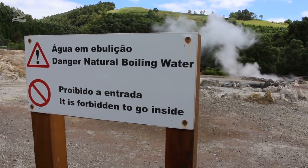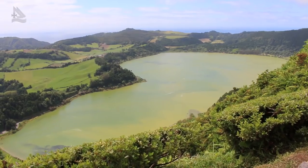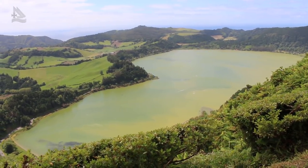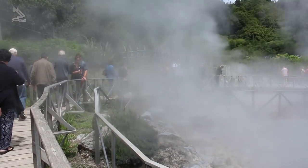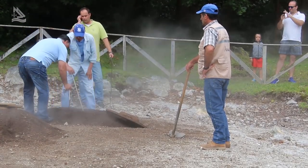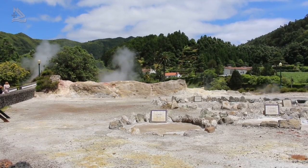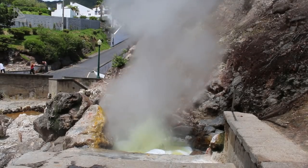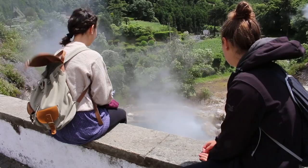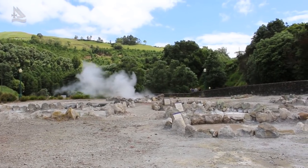Depois iremos até às Furnas, onde vamos verificar que existe uma grande atividade vulcânica. Passaremos também pelo Pico de Ferro, onde vamos vislumbrar toda aquela área das Furnas, onde está a Vila das Furnas, a Lagoa das Furnas, e onde se faz o cozido, que é o nosso almoço para hoje. Posteriormente, iremos visitar um lugar com diversidade enorme de nascentes de água quente e fria, e também as Caldeiras, junto à Vila das Furnas, com grande atividade vulcânica, nomeadamente as Fumarolas.